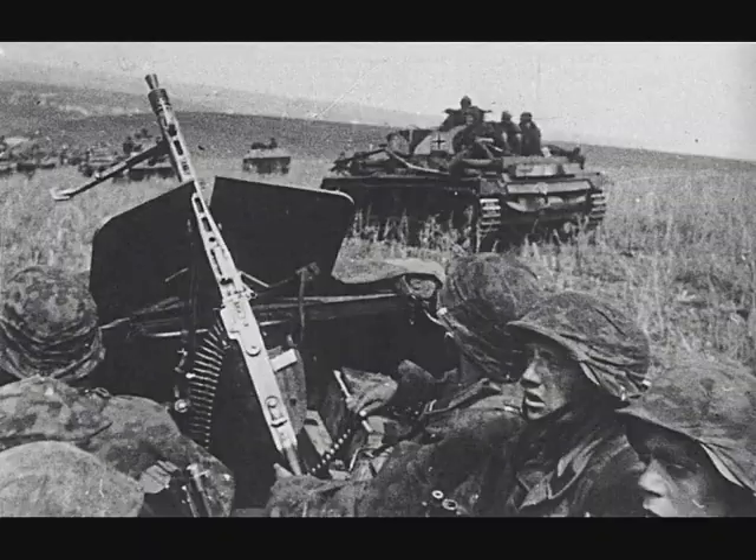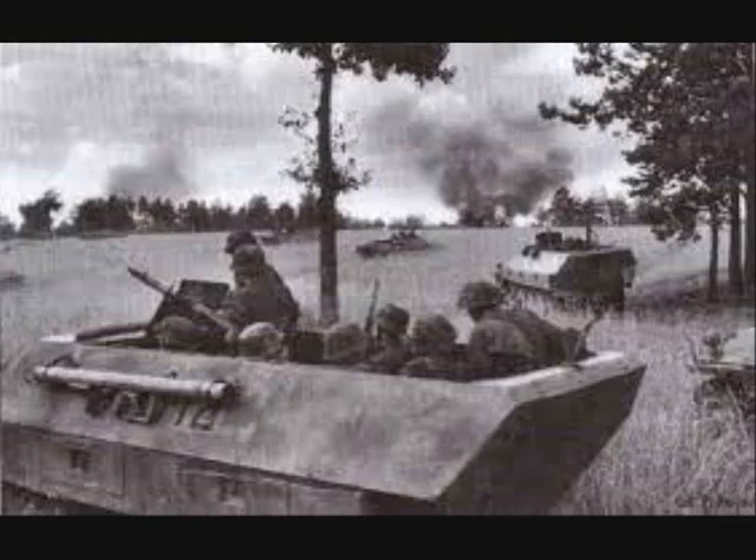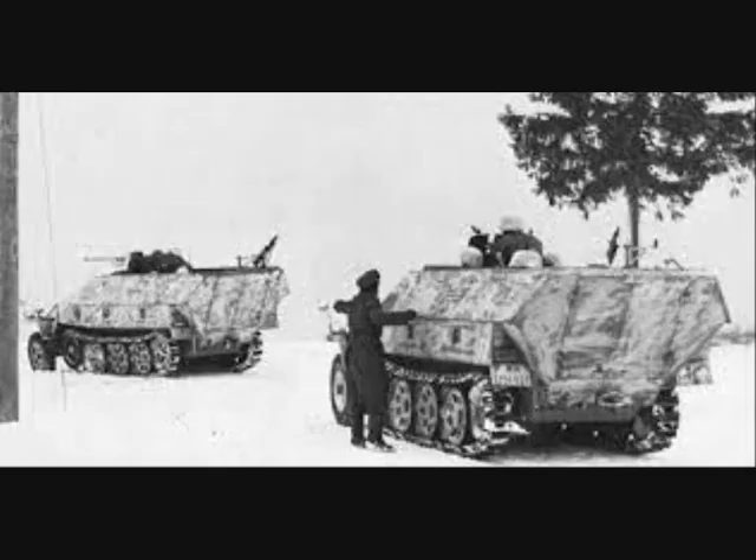Unlike the regular infantry, the Panzergrenadiers had two dismounted machine guns per squad, plus one on the vehicle if they were half-track mounted. This allowed for a leapfrog style of fire and maneuver at the squad level, something that could not be done in the regular German infantry squad.